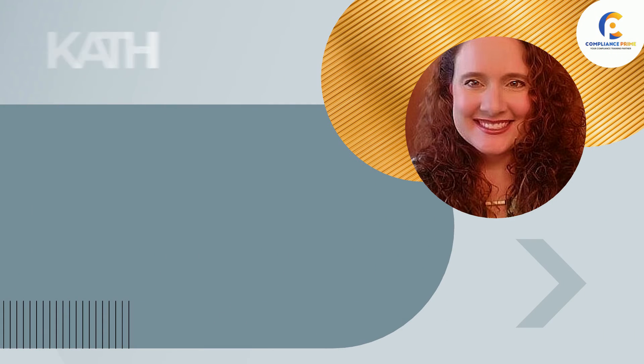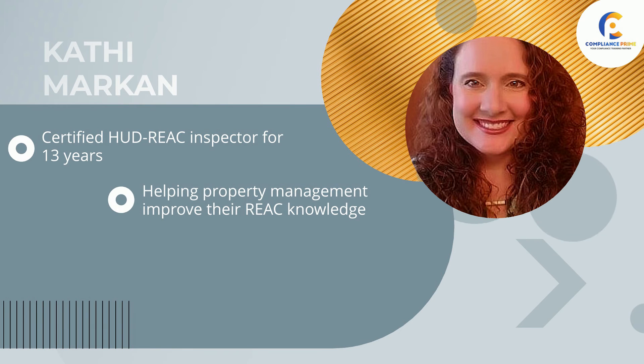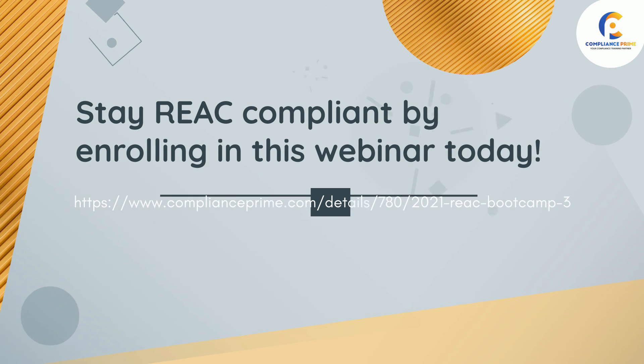This webinar will be conducted by Kati Markin. She has been a certified HUD REAC inspector for 13 years. She joined the team at Constructive Forensics in 2018 to pursue her passion of helping property management improve their REAC knowledge by performing pre-REAC inspections, conducting HUD REAC trainings, and preparing scoring appeals. Stay REAC compliant by enrolling in this webinar today.